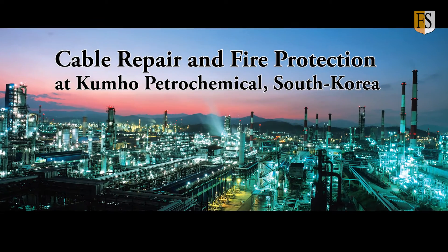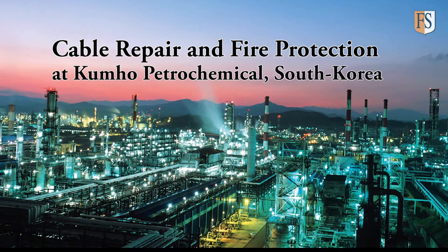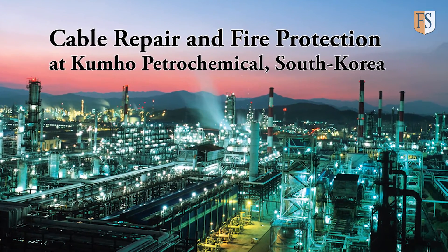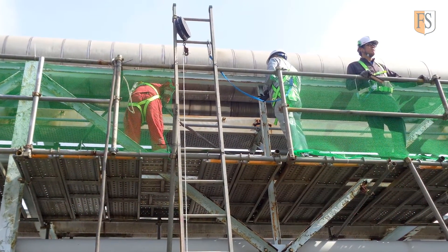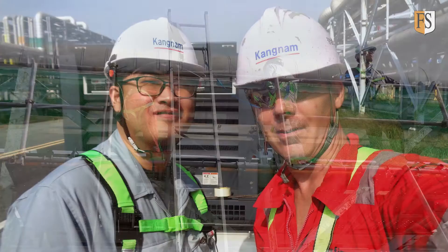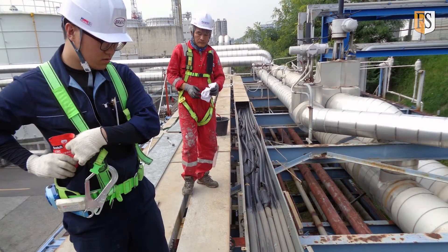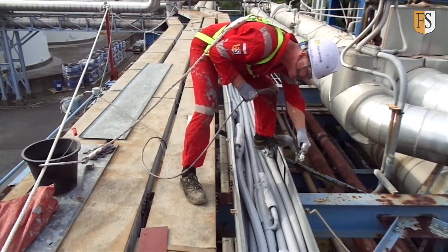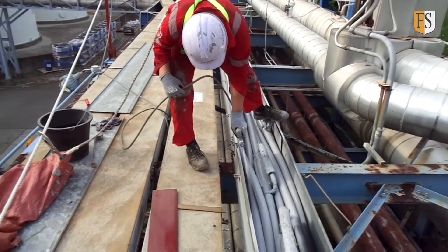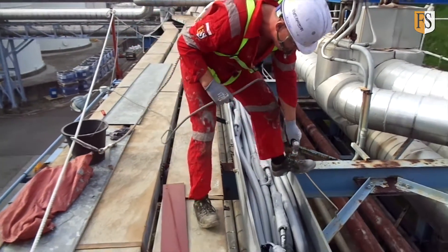In October 2016, Fire Security was chosen to do a pilot project at the Kumo petrochemical plant in Yosu, South Korea. In a joint operation with our agent Kangnam Drive, our objective was to protect areas where the spliced cables were located. Kumo had already experienced a fire which started in a splice and spread through the cable routing, probably caused by water that ingressed the cable splice.